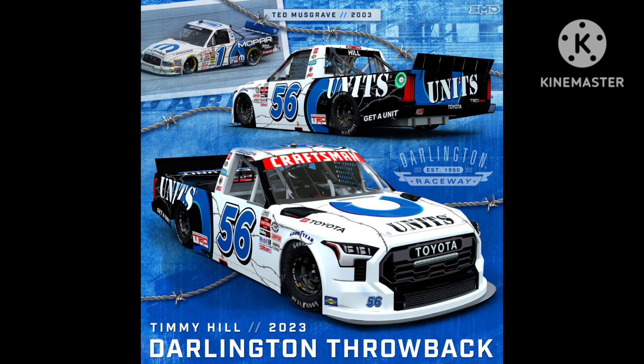For our final throwback of part one, we have Timmy Hill's throwback to Ted Musgrave. I love it when truck teams do throwbacks to truck series legends, and they executed this throwback perfectly. I don't know what's going on with those two black boxes on the hood — those aren't on the original scheme, but I'll gloss over that. I love how they made the Unit's U fit into the paint scheme just like the Mopar logo on the original scheme. One big nitpick is the Unit's font — I wish they could have changed it to match the Mopar font on the original scheme. But great throwback nonetheless. 9 out of 10.